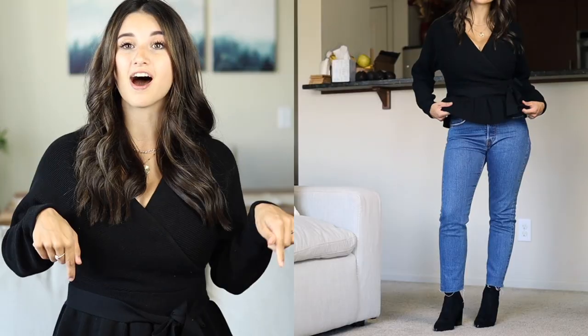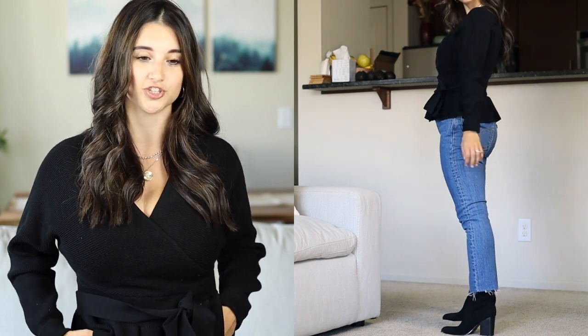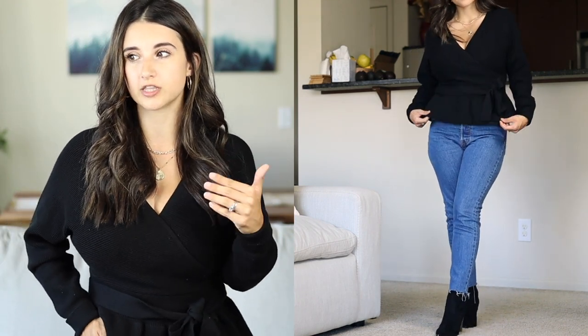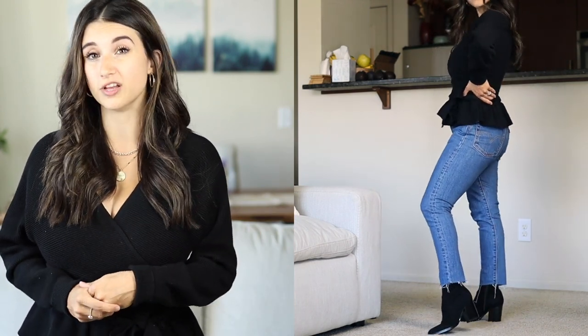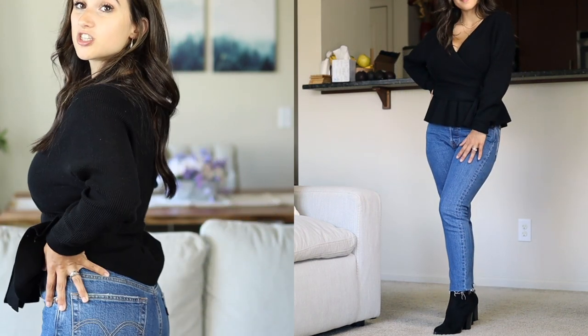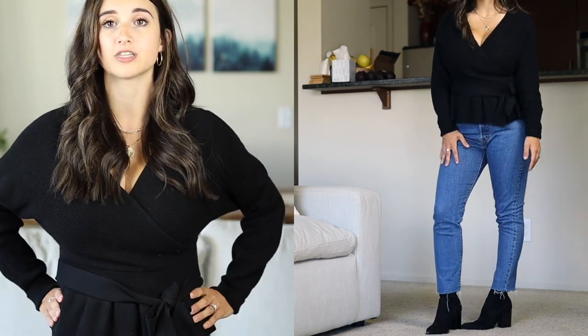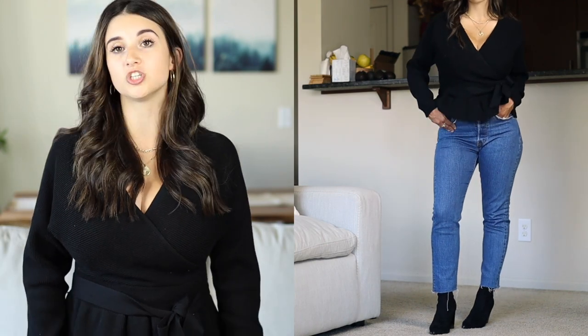I think this is a really flattering cut. For the jeans, I'm wearing the Levi's 501 skinnies, which I also shared in my fall wardrobe essentials video. These have to be my ultimate favorite pair of jeans. I had to cut them a couple extra inches to fit my petite height, so they'd hit at the spot I prefer. I love this medium wash color — it's so perfect for fall. They fit really well in the hips and thighs, true to size. I'm wearing a size 24.